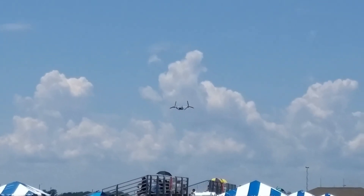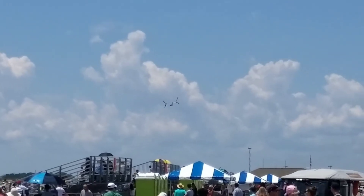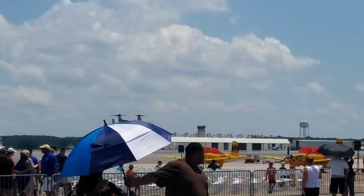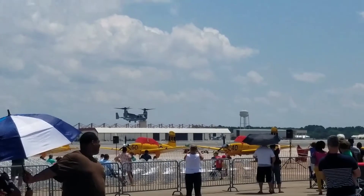Now we just saw the nacelles and the engines transition from helicopter into airplane mode. It looks like we're back into helicopter mode — tell us about what's going to happen next.